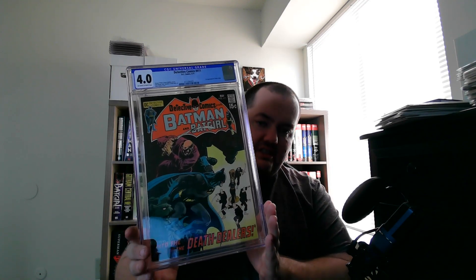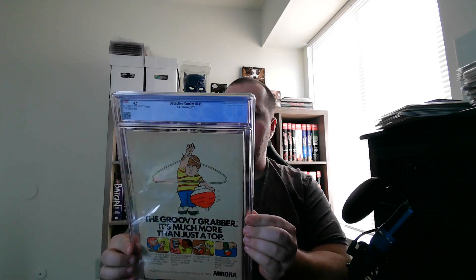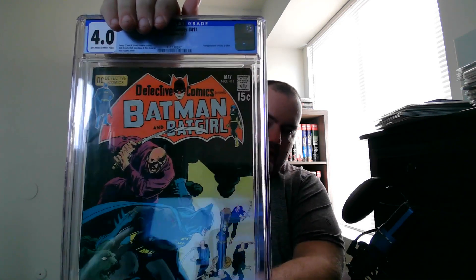This last book I picked up on eBay recently, and it is the second biggest grail and second biggest addition to the Batman Rogue Gallery PC — probably the second biggest book I've picked up so far in 2023. This is Detective Comics 411, which is the first appearance of Talia al Ghul, and it is in a 4.0 CGC slab. That thing is beautiful. I'll be honest — I love this book. You can see in the corners, it's a 4.0, so obviously there's some wear. But anything I can find of these beautiful books, I'm going to take a 2.5 to a 5.0 for any of my Rogue Gallery editions.